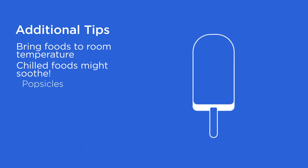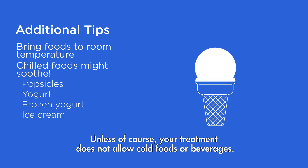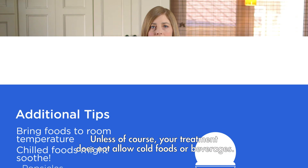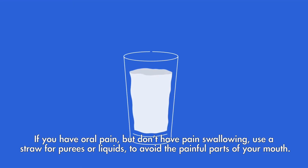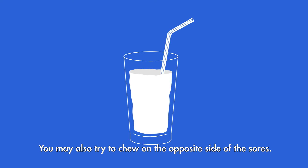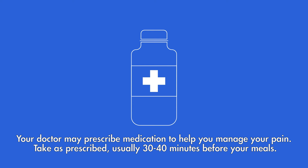If chilled foods and fluids are soothing, try popsicles, yogurt, frozen yogurt, or ice cream — unless of course your treatment does not allow cold foods or beverages. If you have oral pain but don't have pain swallowing, use a straw for purees or liquids to avoid the painful parts of your mouth. You may also try to chew on the opposite side of the sores. Your doctor may prescribe medication to help you manage your pain — take as prescribed, usually 30 to 40 minutes before your meals.